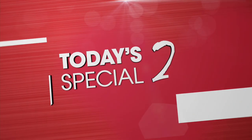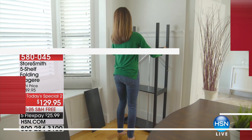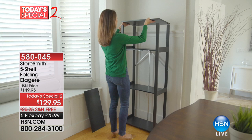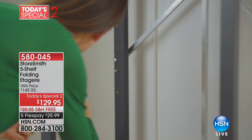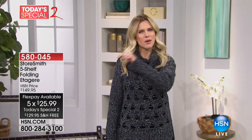We're going to take a little break, but coming up from Storesmith is our Today's Special 2 — our TS2. This is that quintessential elevated, beautiful interior home decor shelving system. It's an étagère. It's on a special TS2 price, about $25 and change. We're going to show you how beautiful this gorgeous wood is, coming up right after we tell you about a cruise.